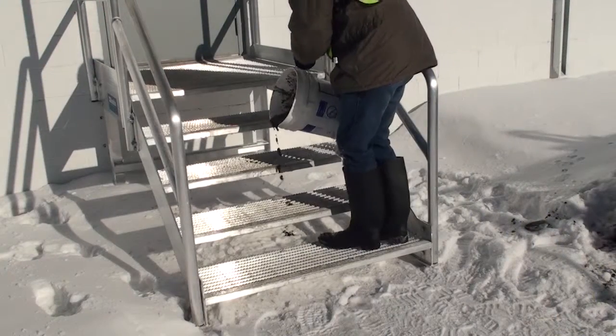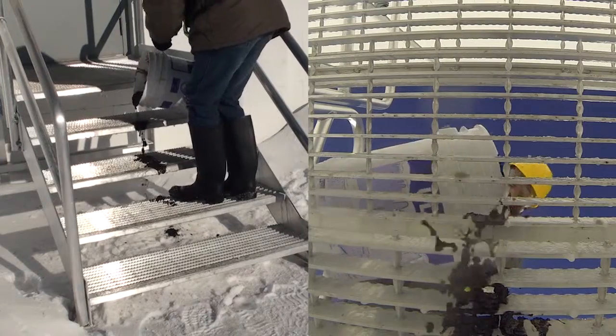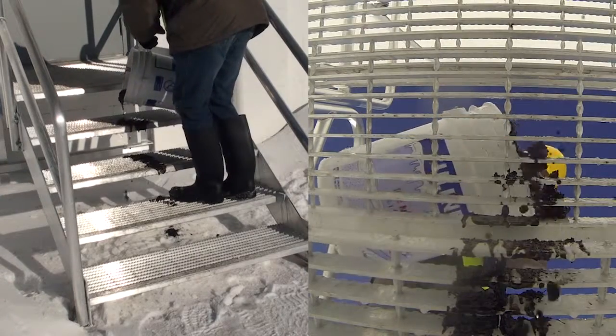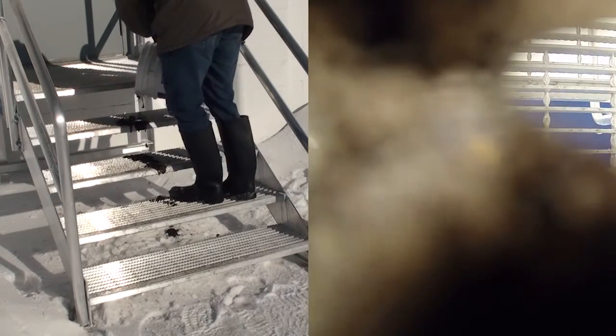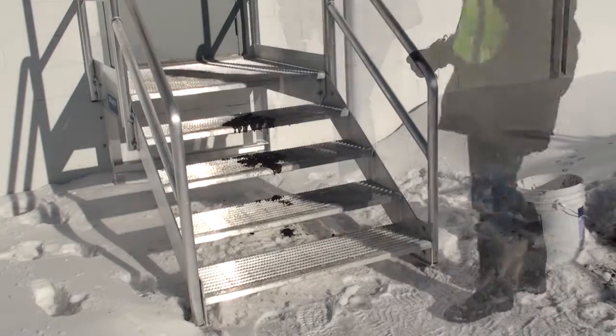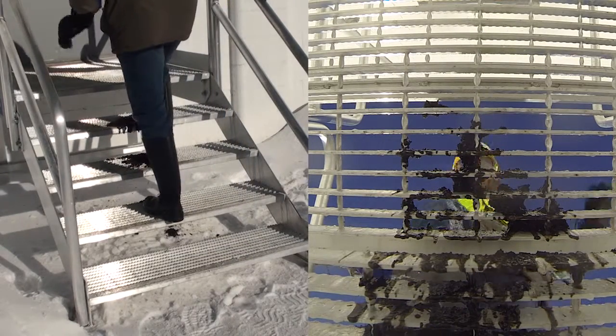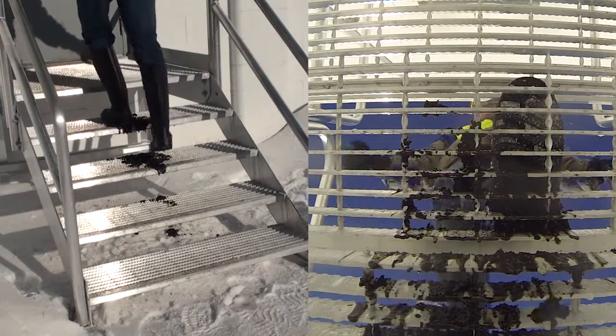Now compare this against the self-cleaning action of the Bustin walk surface. As mud is applied, the majority passes from the walk surface to the ground, reducing the chance of a slip or fall. Notice too that with each footstep, mud continues falling to the ground. That's the Bustin cleaning action at work.